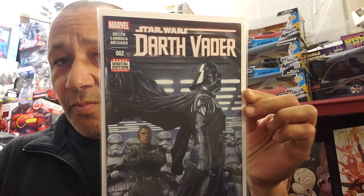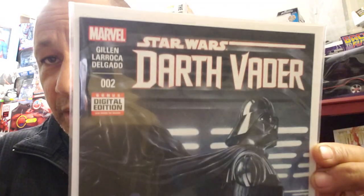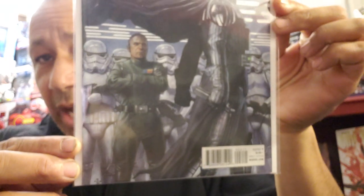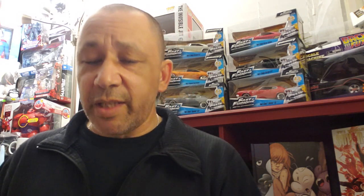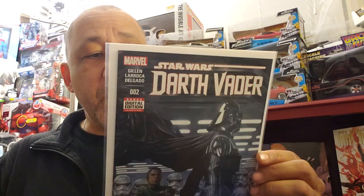Once I start picking up covers and know which ones are worth money, as soon as I see them I grab them. This is Darth Vader number two - this is worth pretty good money and it's in really good condition. I have a few copies of this. I was hoping to find number three, the first appearance of Doctor Aphra, but they didn't have it. I noticed sometimes people will sell all the books around the key issues and keep the keys. But Darth Vader number two is a key one as well. I paid $1.99 for this, and I think it's going for like $17 to $20.